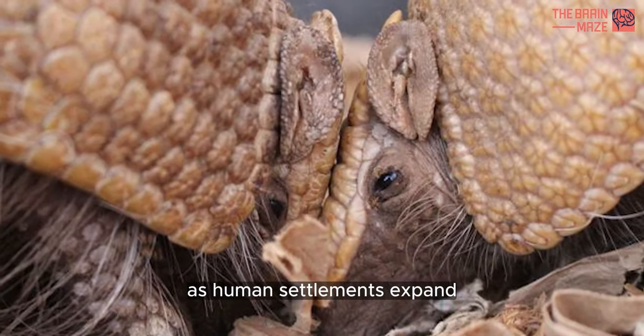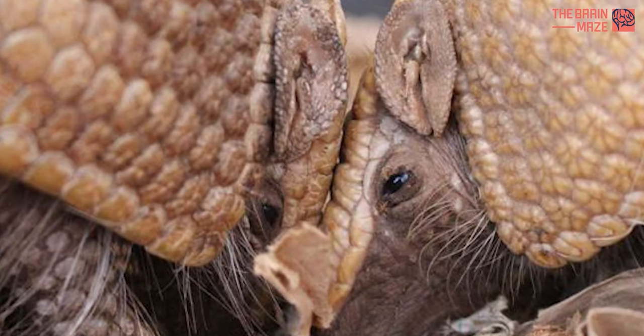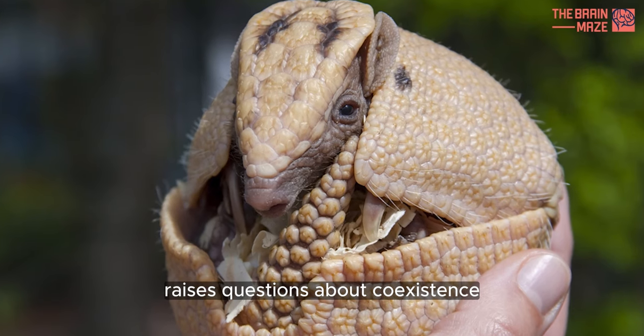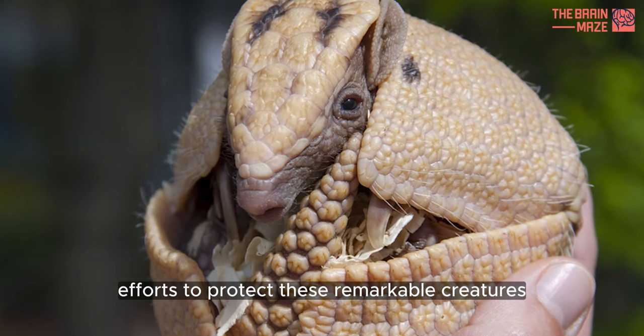As human settlements expand, armadillos are increasingly found in urban areas. Their adaptability to changing environments raises questions about coexistence and the need for conservation efforts to protect these remarkable creatures.